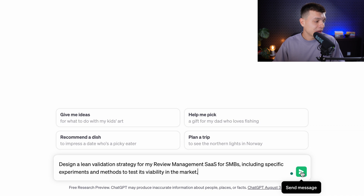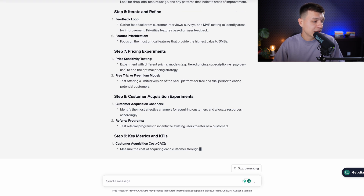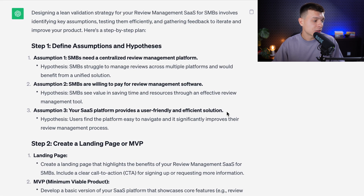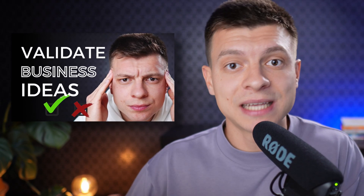Prompt number eighteen is to validate your business idea. The prompt would be: 'Design a lean validation strategy for my review management SaaS for SMBs, including specific experiments and methods to test its viability in the market.' It provides a step-by-step approach on how to validate your business idea and even gives specific assumptions to test — not just frameworks but actual ideas included. I also have a separate video on this topic if you need a deeper tutorial.